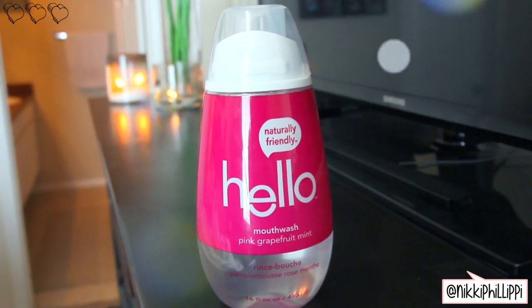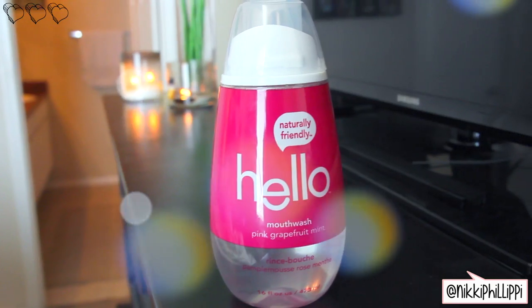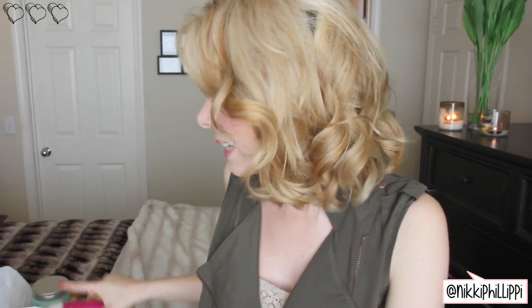I decided I wanted a new mouthwash. Dan has a big Listerine mouthwash — like a huge one — but I wanted a smaller bottle and a different flavor. I got this one by the brand Hello, which a lot of you guys said on Instagram you love. This is the pink grapefruit mint mouthwash. I am super excited to try this — I'm such a sucker for cuter stuff and I wanted a cuter flavor type of mouthwash. I'll let you guys know how I like it.